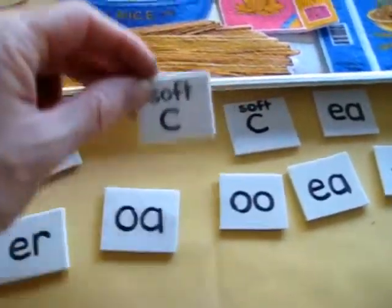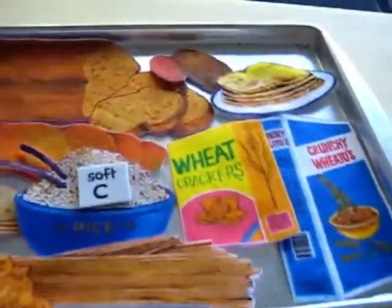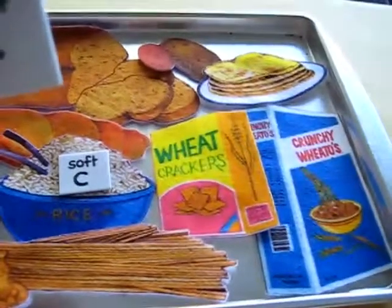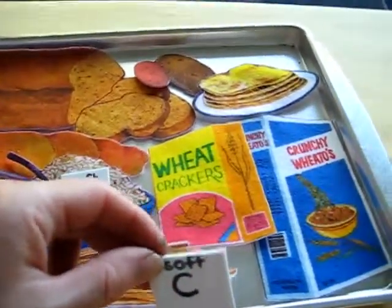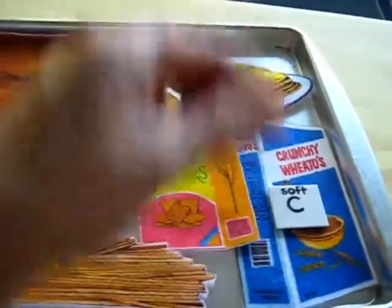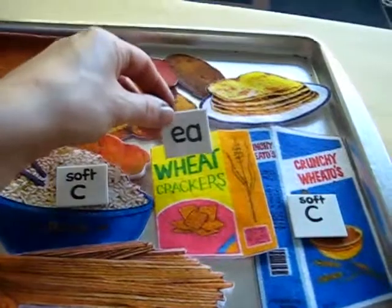For example, the soft 's' sound, like in the word rice. Another soft 's' sound — like in cereal. We call this cereal.